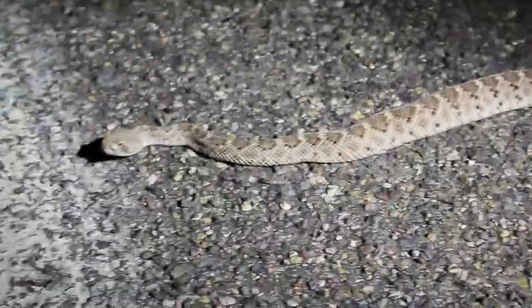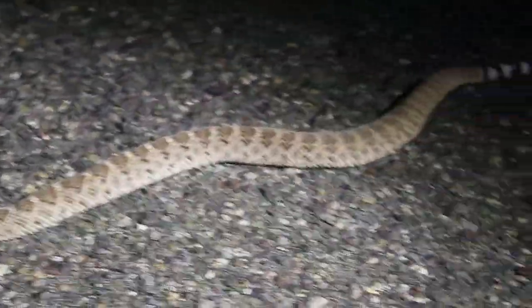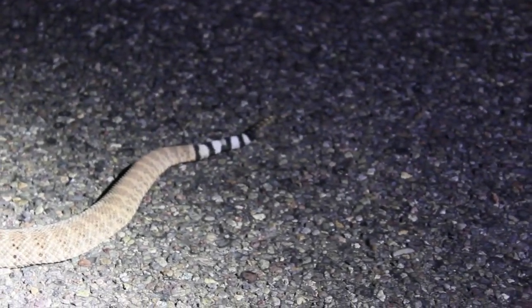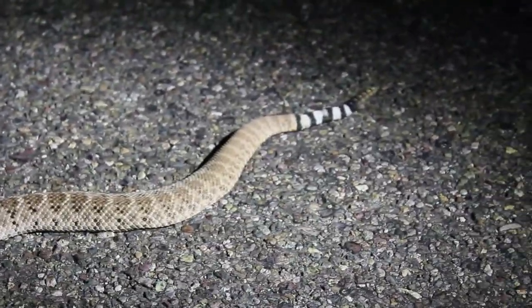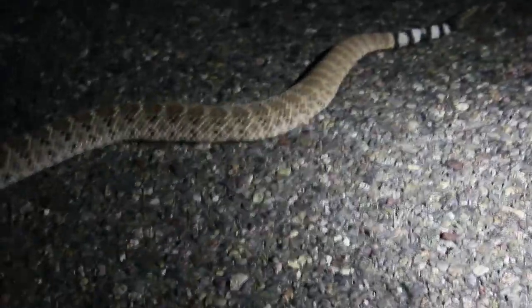What's a night of cruising in southeast Arizona without a nice fat diamondback? Nice clear bands on the tail — this is why in some rural areas out west the nickname for Western Diamondbacks is 'coon tails,' and there you can see why.